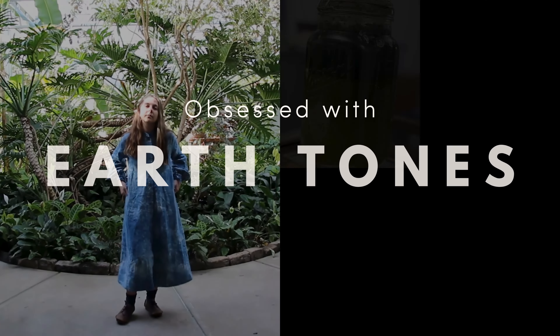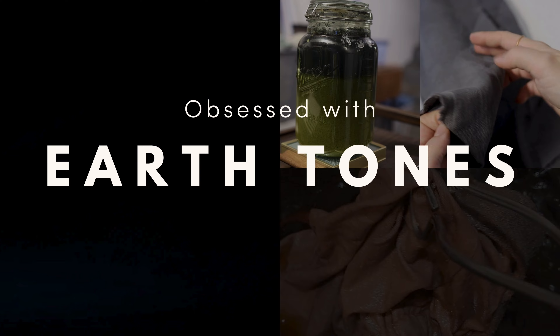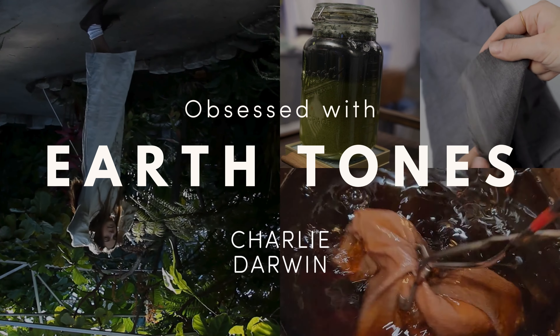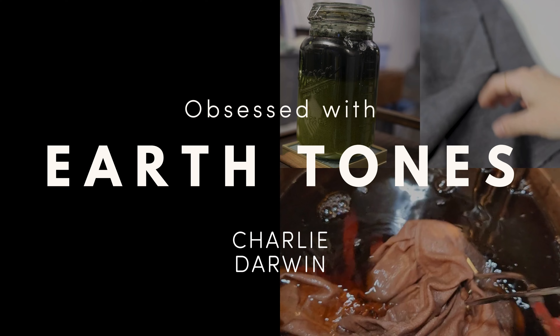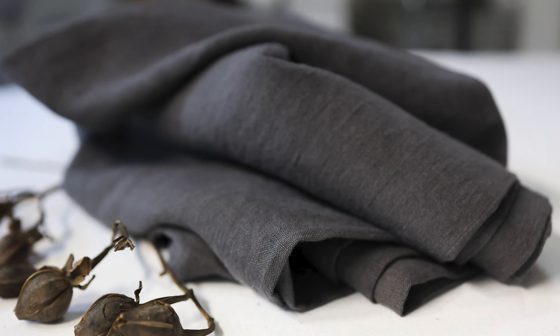Hi everyone, I come bearing very exciting news. I am officially adding two new plant-based dye colors to the Charlie Darwin ecosystem. These are colors that you can get on my plant-based fabric sold by the yard, and they'll also be available to order my clothing in any of these colors.